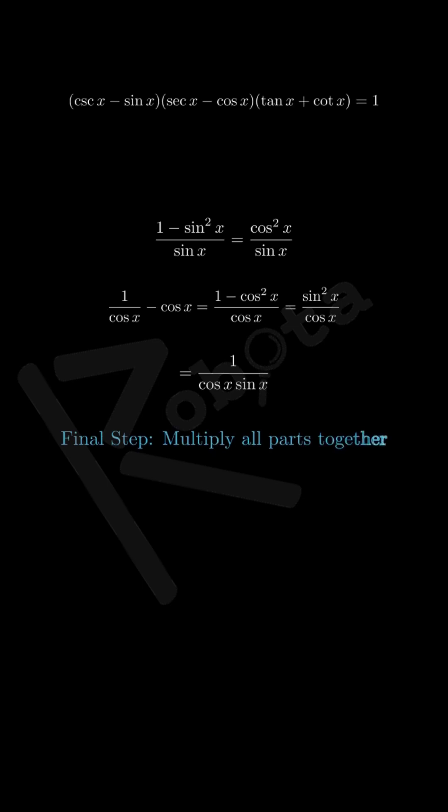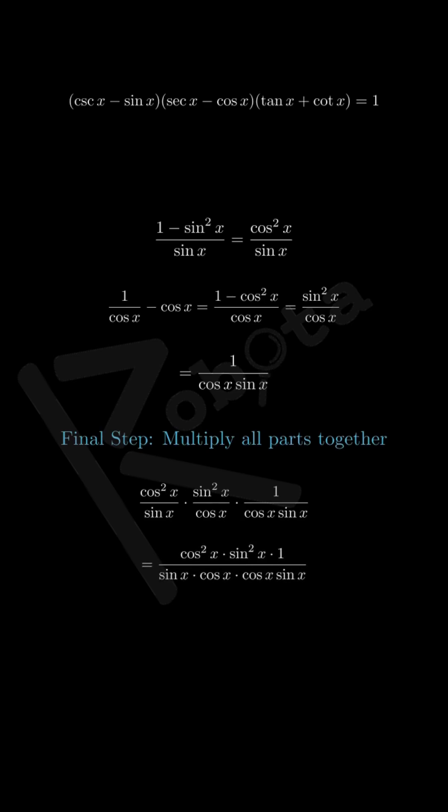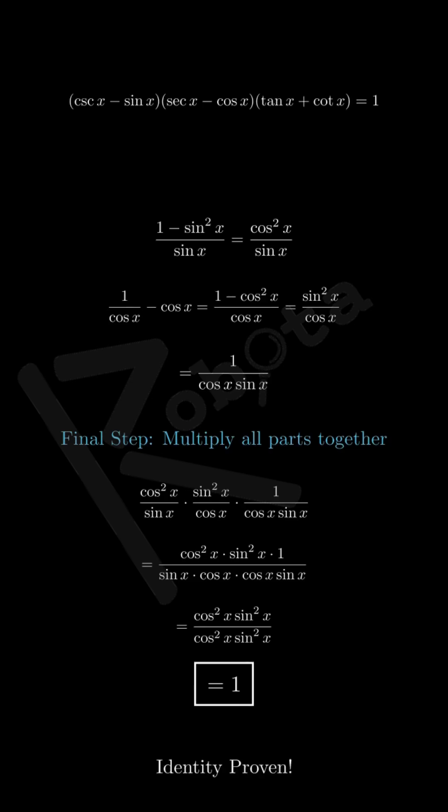Now we multiply all three simplified brackets together: cosine squared x over sine x, times sine squared x over cosine x, times 1 over cosine x times sine x. Multiplying the numerators gives cosine squared x times sine squared x, and the denominator gives sine x times cosine x times cosine x times sine x, which is the same as cosine squared x times sine squared x. When we divide identical expressions we get just 1. And there we have it — the left-hand side of our identity simplifies to exactly 1, which matches the right-hand side.